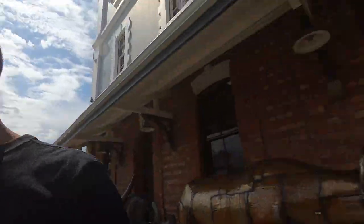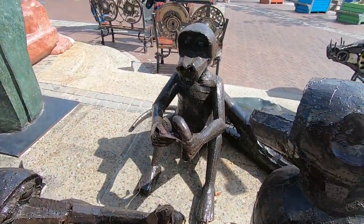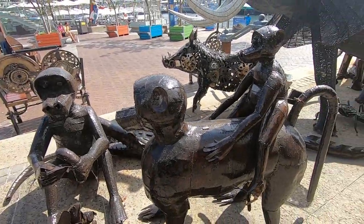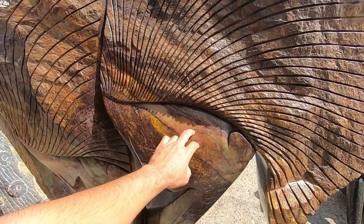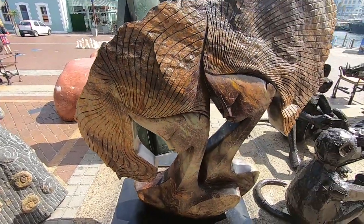Hey, Dizzy monkey's eating a banana — Dizzy big monkey here. Monkey riding mama papa. It's a nice piece of rock, looks like granite — wow.